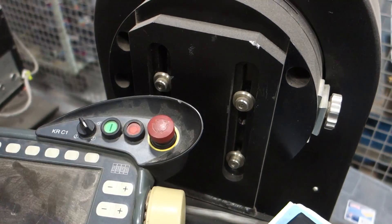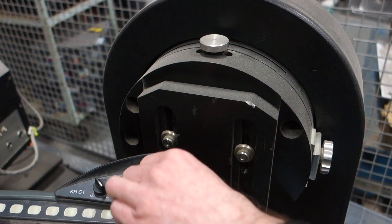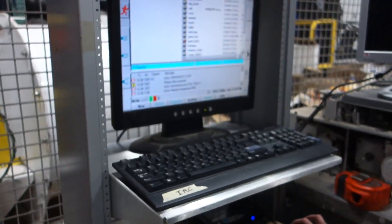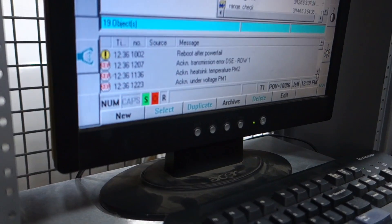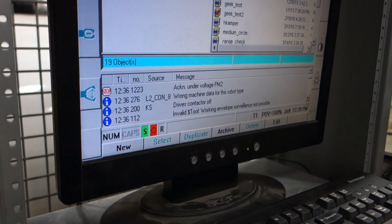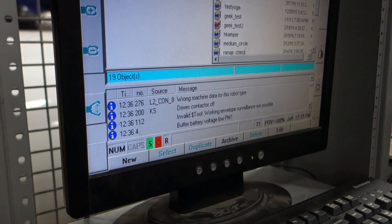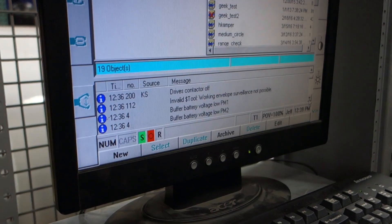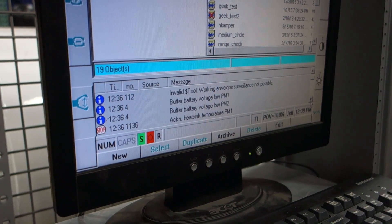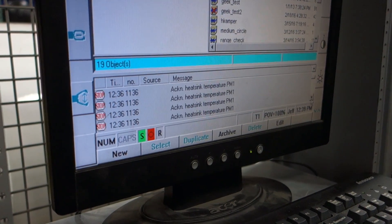There is no emergency stop. Reboot after power fail. Transmission area, heatsink temperature. It's going to throw wrong machine data for this robot type. Invalid tool. Working envelope surveillance not possible. Buffer battery low — I know where the buffer battery is, and we need to replace that. A lot of heatsink pissing and moaning — they didn't have time to cool down properly.